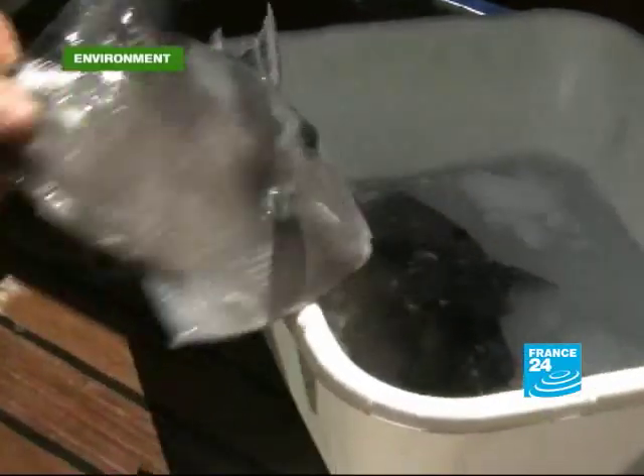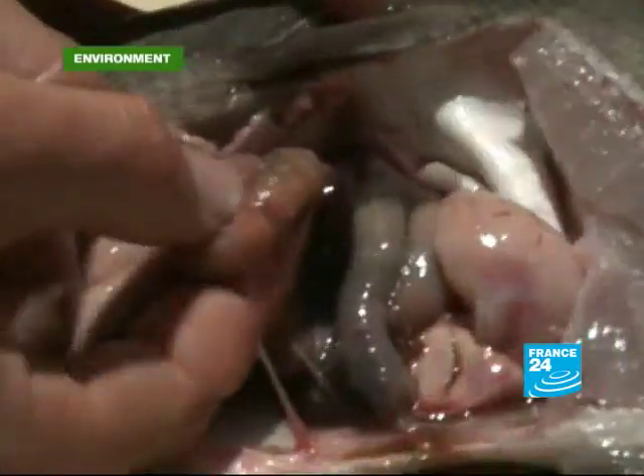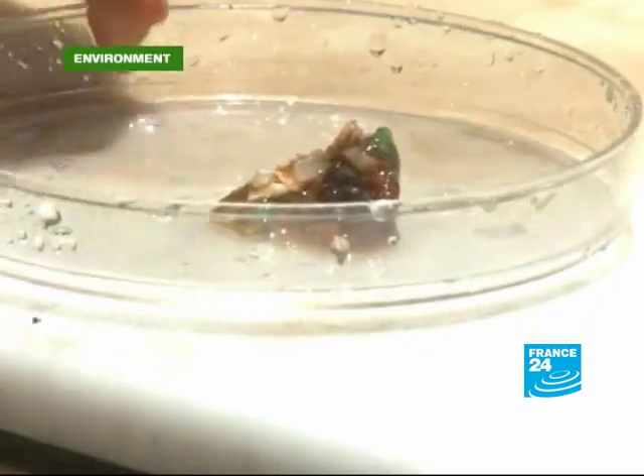At one stage the crew dredges up a bucket containing proof the problem is well inside the ocean's ecosystem. Along with the bucket were two fish, and in one of the fish's stomachs we emptied the stomach contents and we found 47 pieces of plastic — good size, several millimetres, the size of a pencil eraser.